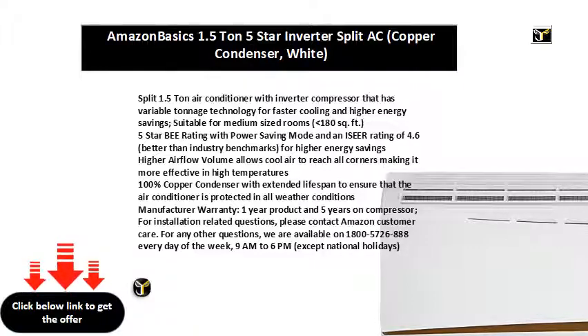100% copper condenser with extended lifespan to ensure that the air conditioner is protected in all weather conditions. Manufacturer warranty: 1 year product and 5 years on compressor.